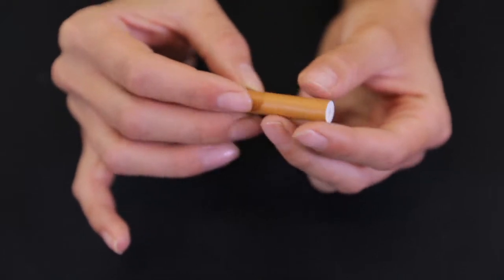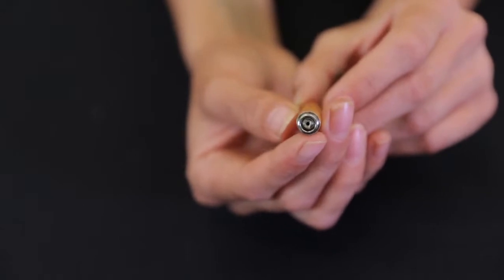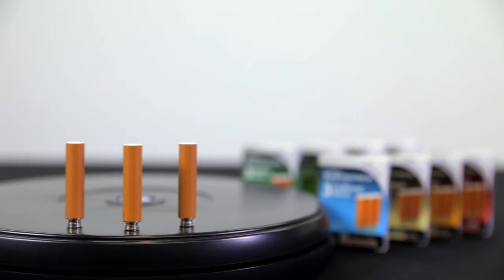Each cartridge is equivalent to approximately one and a half to two packs of traditional cigarettes, or 300 puffs. These cartridges will work with all Metro Rechargeable products. With Metro, you can't go wrong.